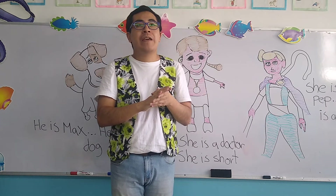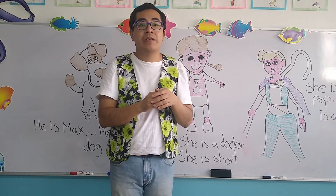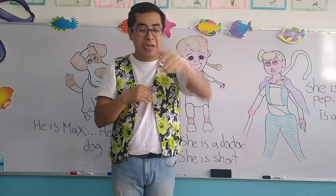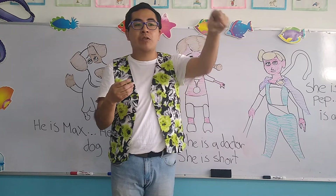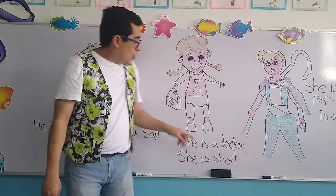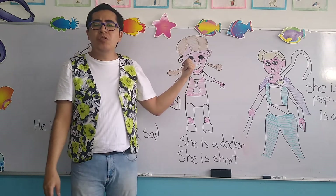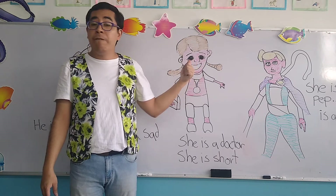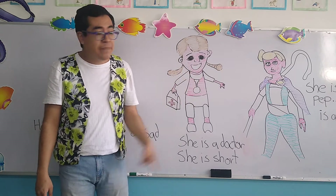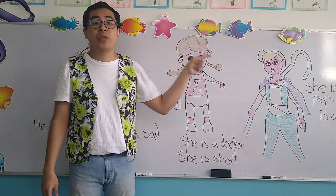Únicamente podemos utilizar 'she,' que en español quiere decir 'ella,' y así podemos dirigirnos a esa persona de una forma más cortita. En lugar de decir Melisa, Clarisa, nombres que son muy largos, únicamente decir 'she' y damos a entender que nos estamos refiriendo a una niña. So, she is — what is she? Is she a postman, a fireman? A doctor. She is a doctor. Ella es un doctor.